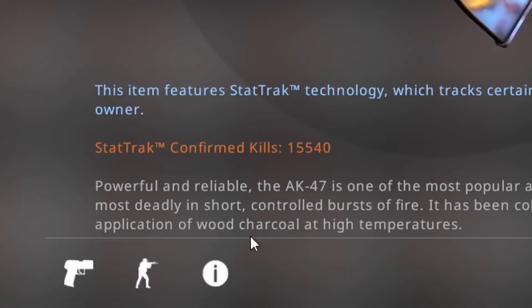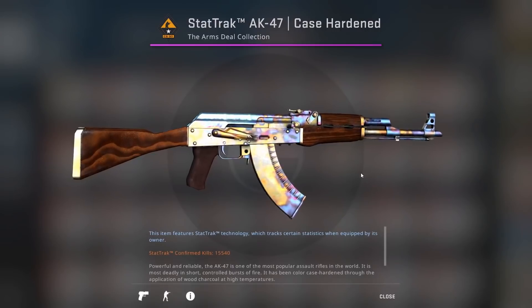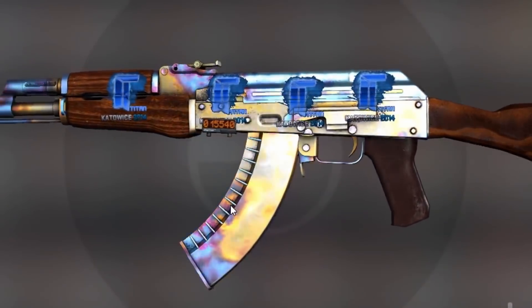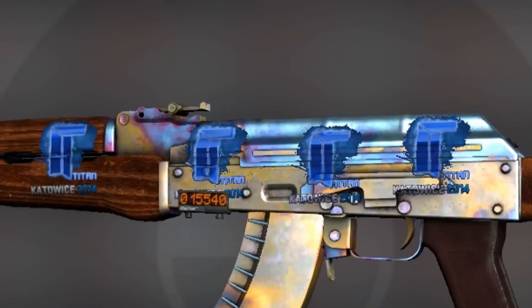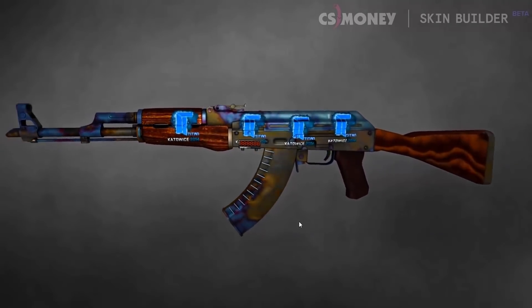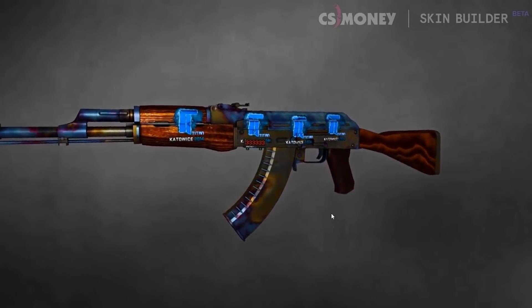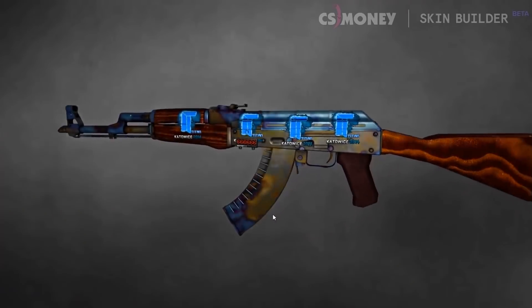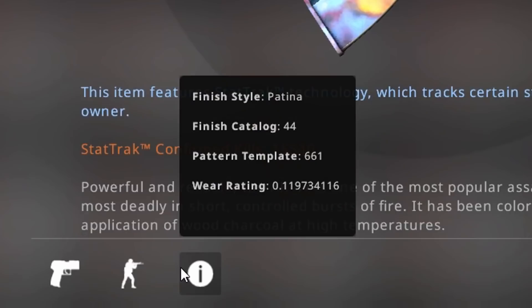Number two: you might recognize this skin — this is of course the scar pattern 661, aka the AK Case Hardened. Not only that, but look at the stickers — this is the scar pattern with four Titan Holos on it. The 661 is the absolute best pattern you can get for the AK Case Hardened, and the last time one like this sold — stat-track minimal wear with four Titan Holos — it went for $59,000 at a 0.09 float. This one is 0.11 float.